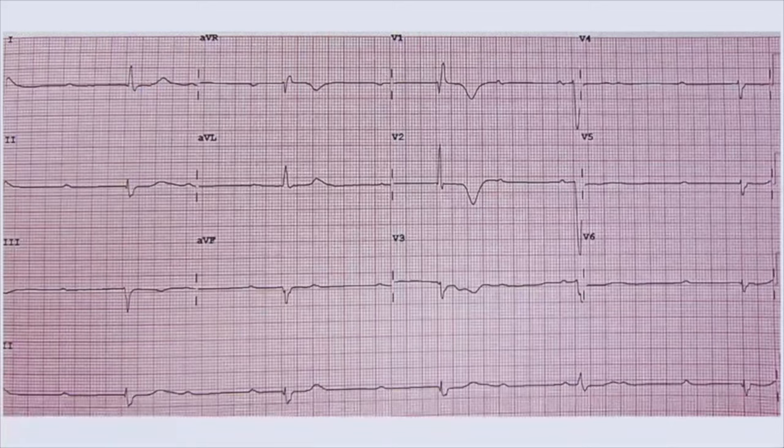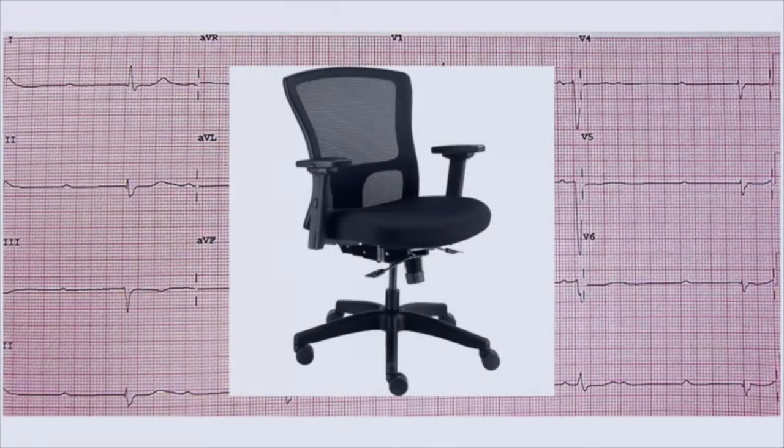What I'm going to show you is the way an attending reads an EKG. You look at an EKG and within a couple of seconds you have to make some snap judgments. For me, that decision is whether or not to get up out of my chair.